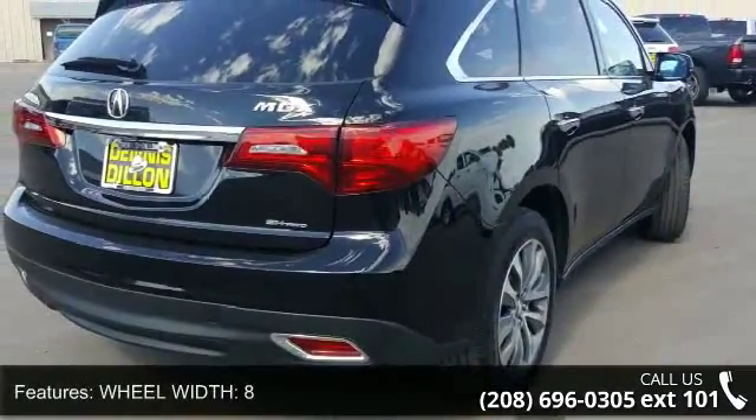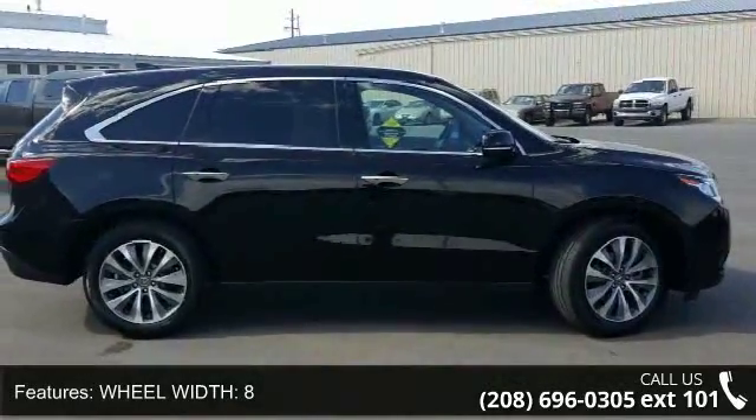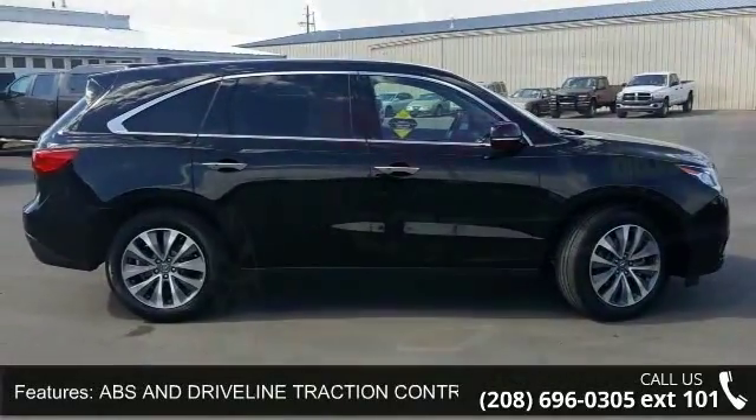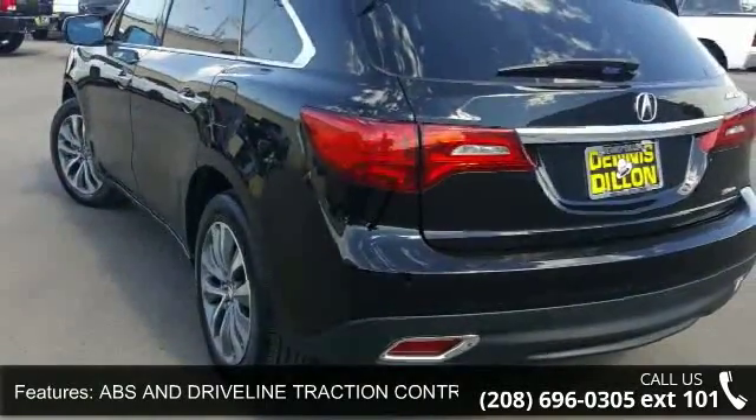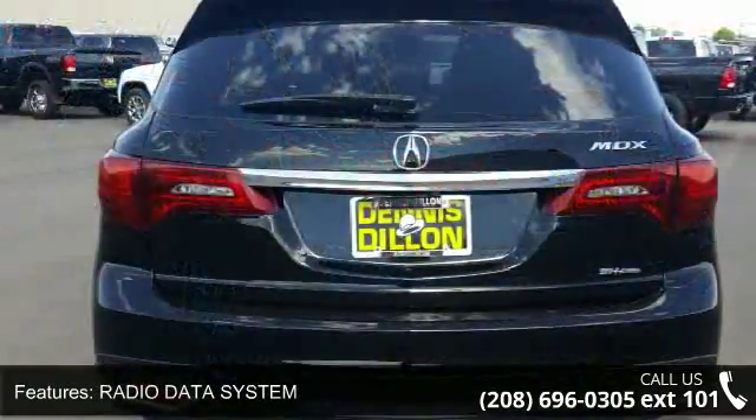Some of the top features included with this vehicle are wheel width 8, ABS and driveline traction control, radio data system, cruise control, 4 door, speed sensitive audio volume control, and door pockets.